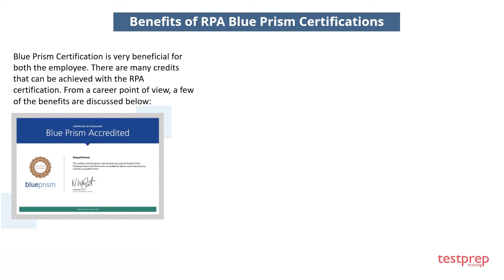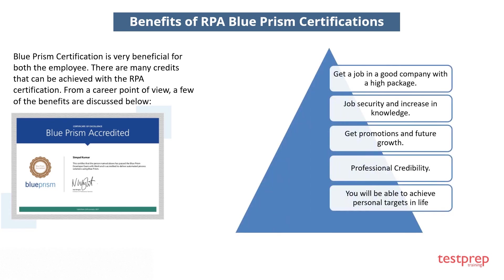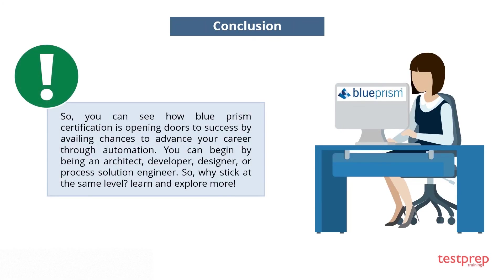Blue Prism certification is very beneficial for employees. From a career point of view, the benefits include: first, getting a job in a good company with a high package; second, job security and an increase in knowledge; third, promotions and future growth; fourth, professional credibility and achieving personal targets. Blue Prism certification is opening doors to success by advancing your career through automation. You can begin as an architect, developer, designer, or process solution engineer.